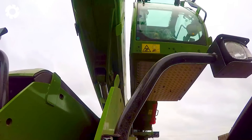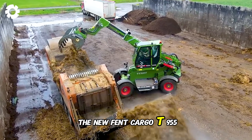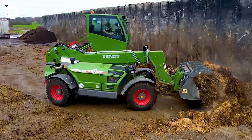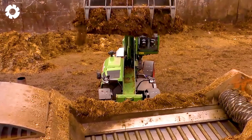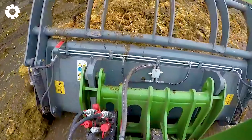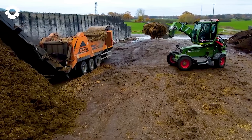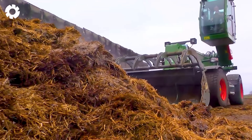The DOPSTAT AK530 shredder combined with the Fendt Cargo T955 lift truck is equipped with a powerful engine and flexible reach capabilities. The machine efficiently chops manure, optimizing the material processing workflow, increasing productivity, and saving time. Its robust design and advanced technology ensure long-term operational efficiency.